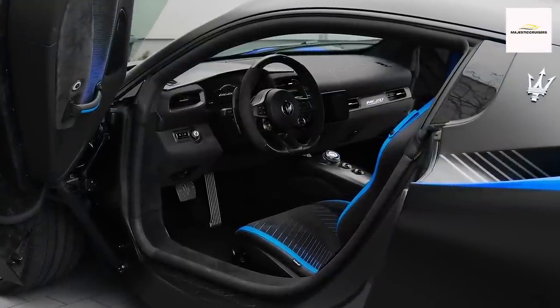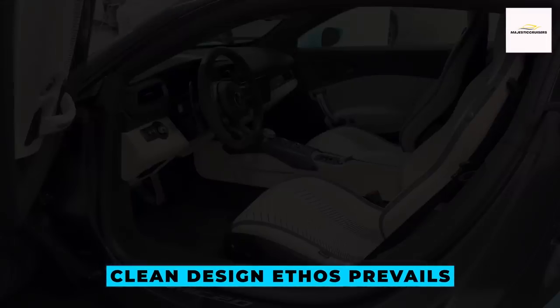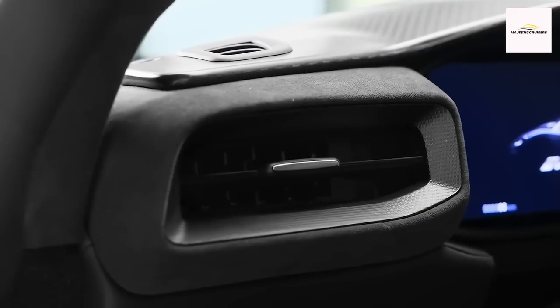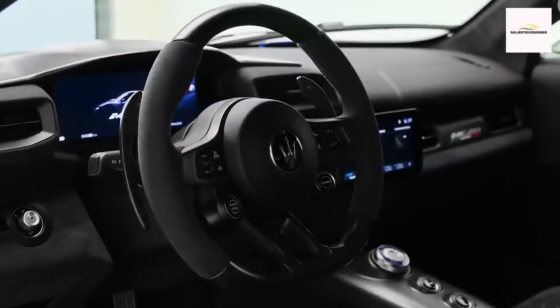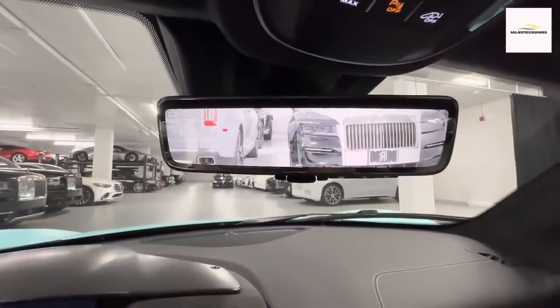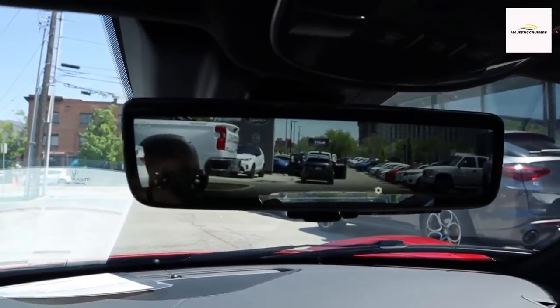Accessing its two-seat cabin through butterfly-style dihedral doors, the MC20 delivers an interior that merges simplicity and functionality. A clean design ethos prevails, adorning the center console with only essential controls. The cabin exudes an air of opulence, furnished with premium materials that seamlessly blend performance and luxury. Leather-clad seats adorned with contrasting stitching, aluminum pedals, and tasteful carbon fiber accents lend an unmistakably sporty touch. Addressing rear visibility concerns, the MC20 introduces a digital rear-view mirror employing a rear-facing camera that transmits an image of the vehicle's rear surroundings to a frameless inside rear-view mirror, ingeniously positioned on the windshield.